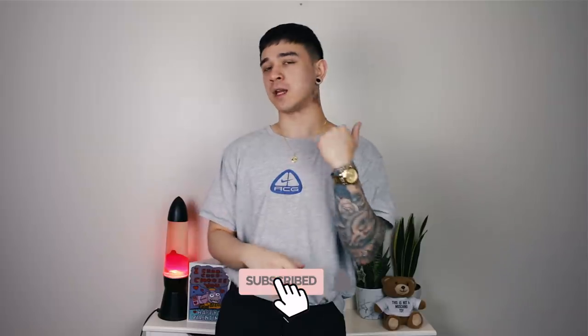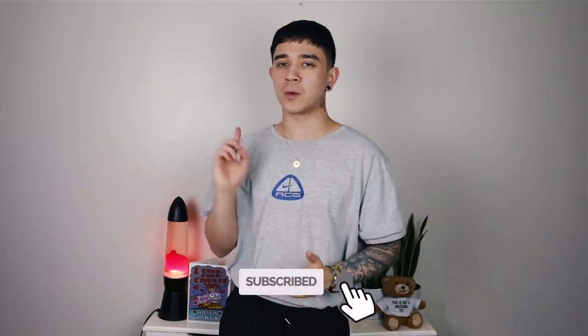Which is absolutely fine - fun little fact, my favorite thing to thrift of all time is t-shirts. If you like what I do here and you want to support me, the best way to do that is to press that little subscribe button. And if you want to get notified when I upload a new video, press the little bell icon as well. So without further ado, let's jump into these items.